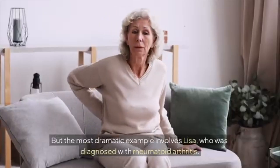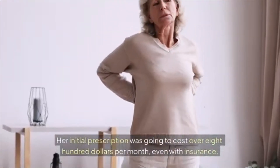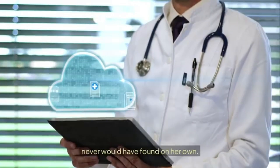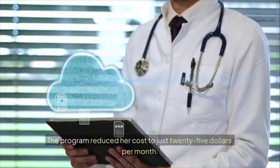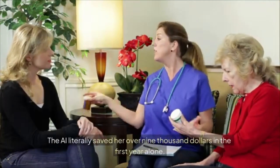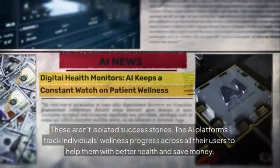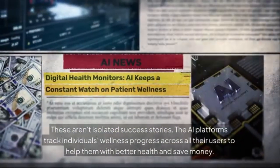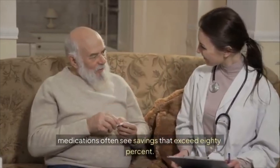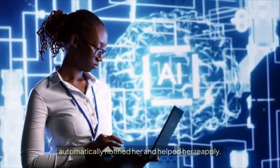The most dramatic example involves Lisa, who was diagnosed with rheumatoid arthritis and faced a prescription costing over $800 per month even with insurance. The AI system identified that she qualified for the manufacturer's patient assistance program — something she never would have found on her own — reducing her cost to just $25 per month. That's a 97 percent savings, and the AI literally saved her over $9,000 in the first year alone. These AI platforms also track changes continuously: when Lisa's program requirements changed, the AI automatically notified her and helped her reapply.